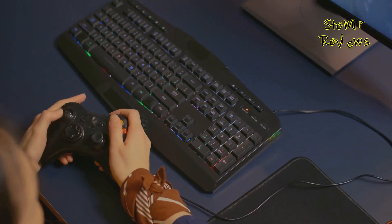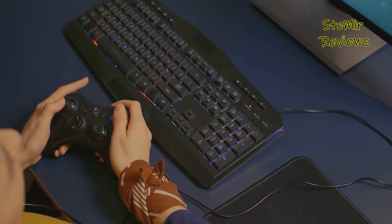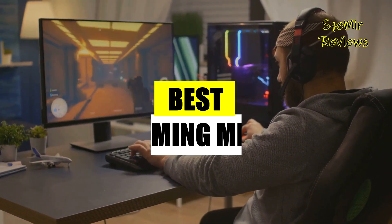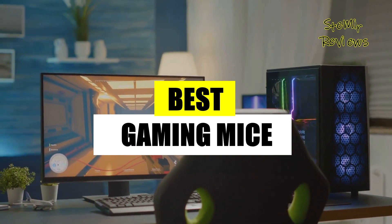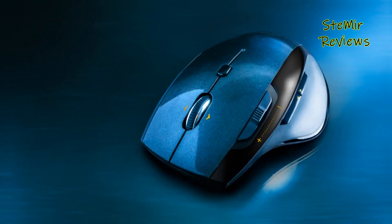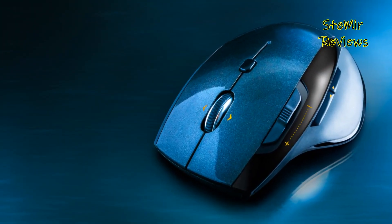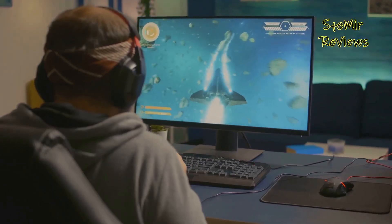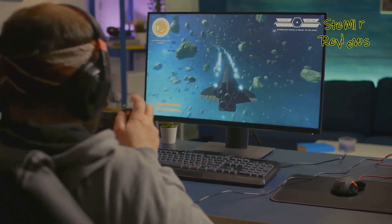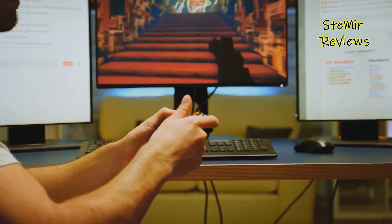Fear not, for we have meticulously scoured the gaming peripherals landscape to present to you our selection of the top 5 gaming mice that promise to elevate your gaming experience to the next level. In this comprehensive review, we will delve into the intricate details of each mouse, examining their ergonomic designs, customizable features, and most importantly, their gaming prowess.